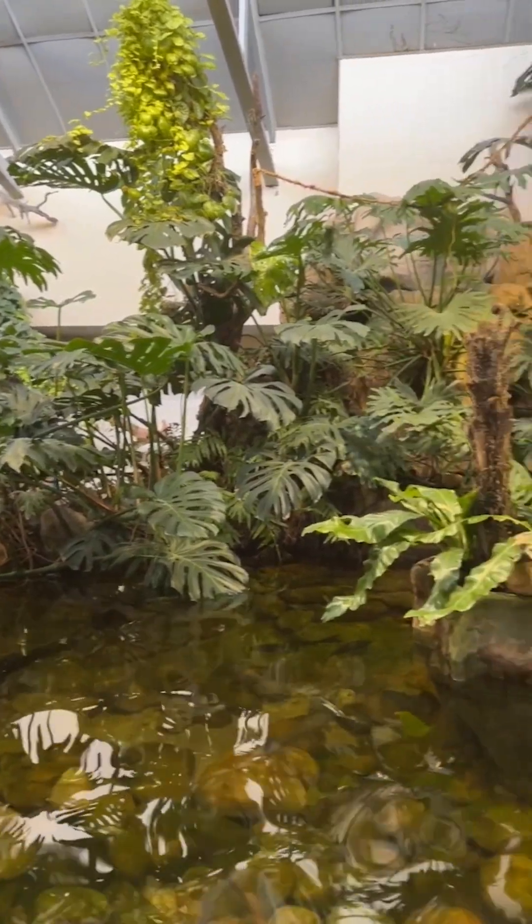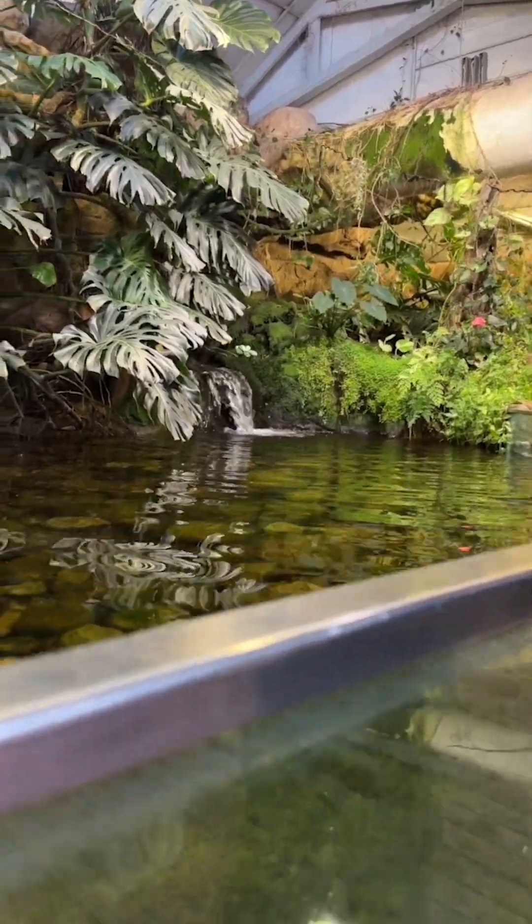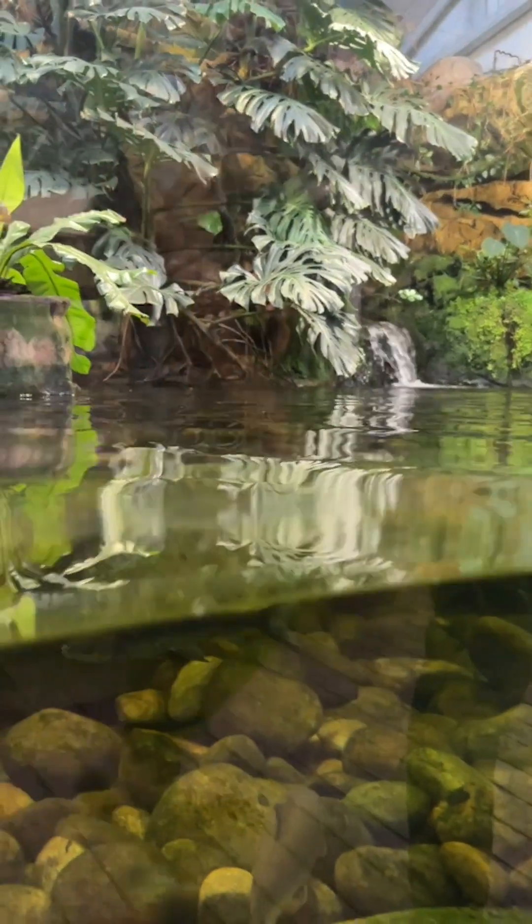Here we've got a water cycle display explaining how pollution goes from rivers — anything that gets polluted near a river or hiking trails — it starts at the river but it also ends up at the ocean.